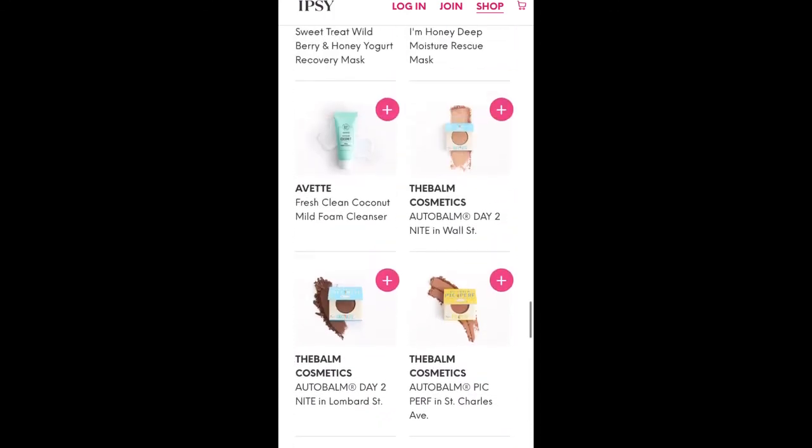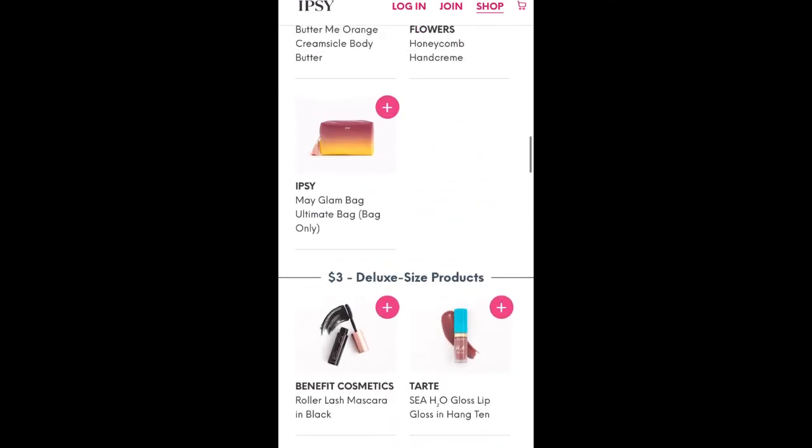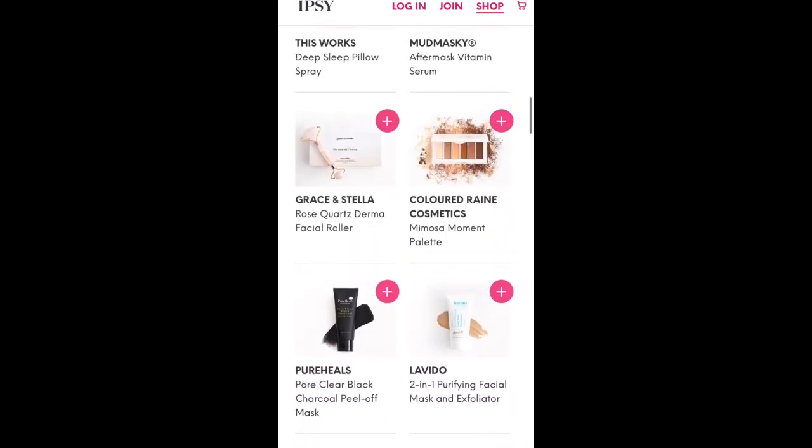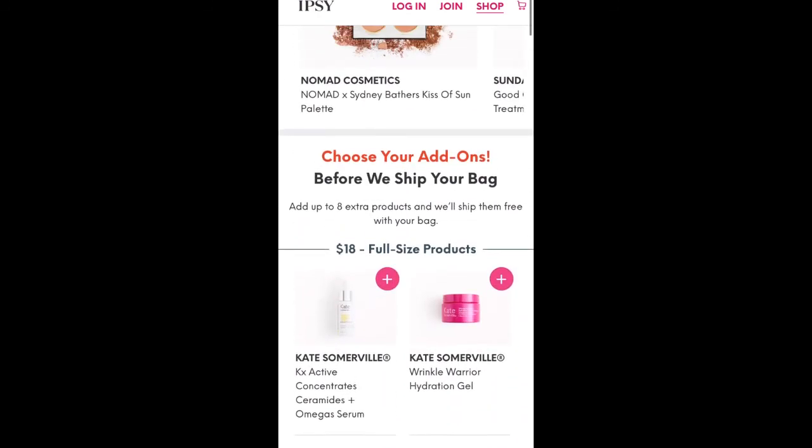And this was my bag reveal for my Glam Bag Plus. If you enjoyed this video, please give it a thumbs up. If you're not subscribed, please do so. And as always, guys, thanks for watching and have a great day.